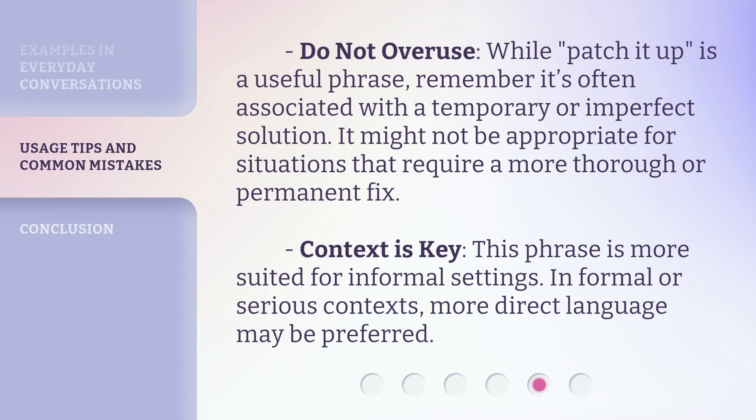Do not overuse. While 'patch it up' is a useful phrase, remember it's often associated with a temporary or imperfect solution. It might not be appropriate for situations that require a more thorough or permanent fix. Context is key — this phrase is more suited for informal settings. In formal or serious contexts, more direct language may be preferred.